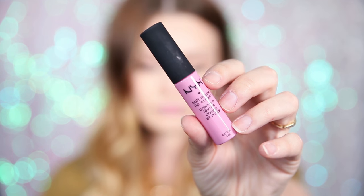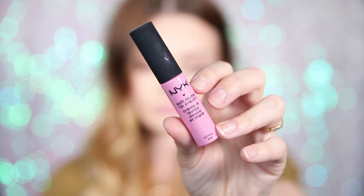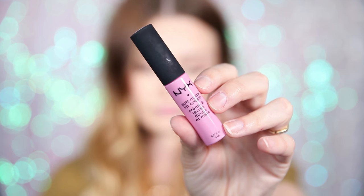Next up, I have a matte lip cream and this is by NYX — I call it NYX just to make it nice and long for myself. This is in the shade Sydney, and it's a really beautiful pale pink shade. It kind of reminds me of like a musky candy floss, which sounds odd, but a musky candy floss equals this — and let me tell you, it's a lovely color.